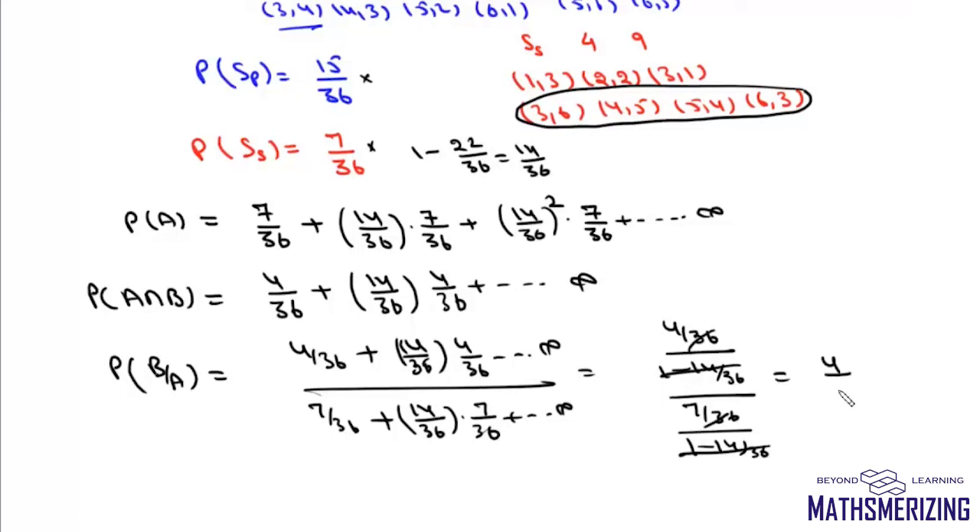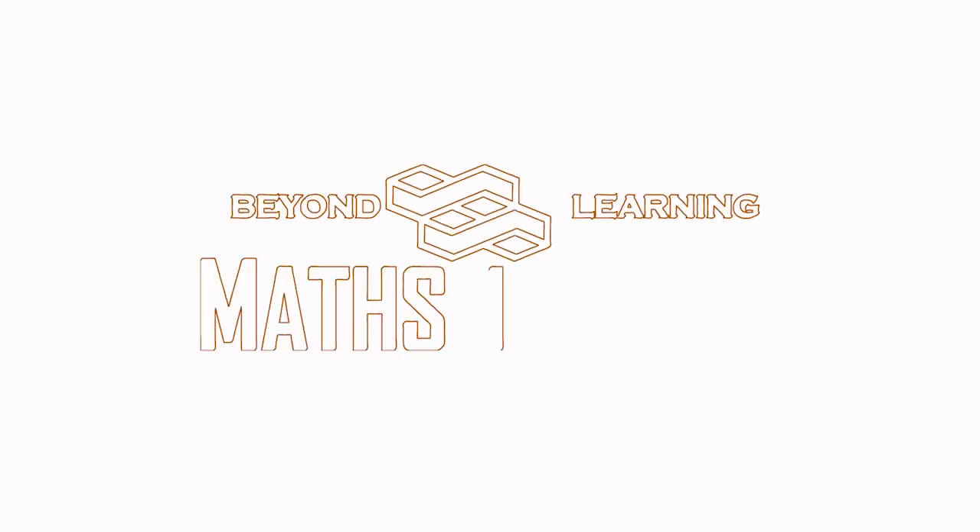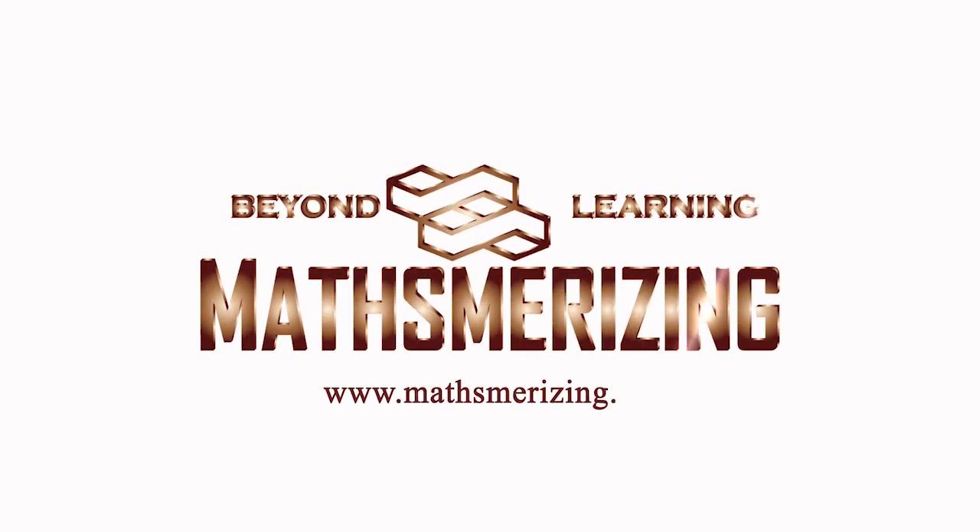Since both series have the same common ratio (14/36) and the 1/(1−R) terms cancel, the conditional probability p simplifies to 4/7. Therefore, the value of 14p is simply 14 × (4/7) = 8, which is the answer to this question.